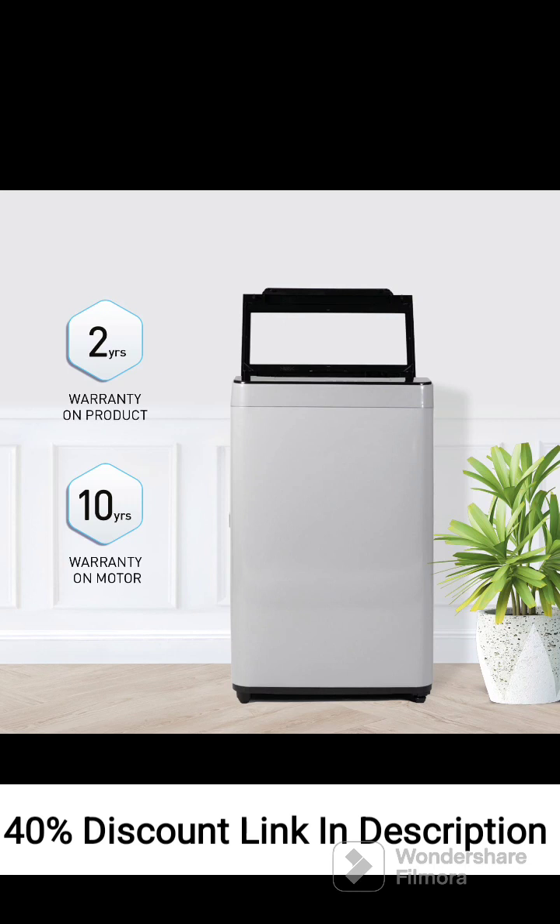Overall, the Panasonic 6.5kg 5-Star Fully Automatic Top-Loading Washing Machine, NA-F65LF2 MRB Grey, is a reliable and energy-efficient option for small to medium-sized households. It offers powerful wash performance, convenient features, and effective cleaning results.